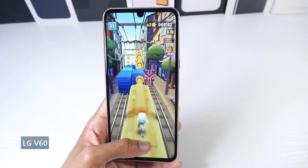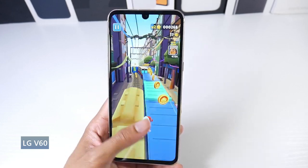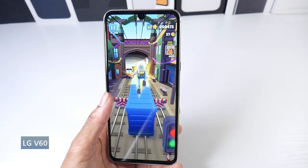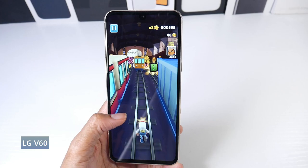We do have a headphone jack on here with a quad DAC as well. So if you have a high quality pair of headphones, you can really get some awesome audio out of this phone. You also have really amazing sounding stereo speakers with great bass, good mids and highs, and they're extremely loud as well.